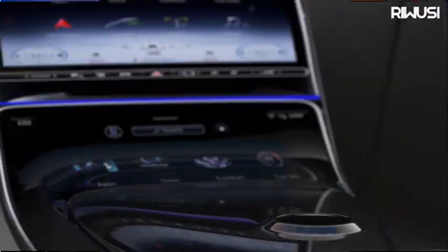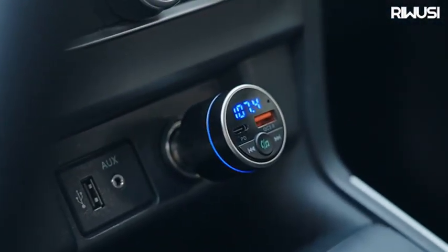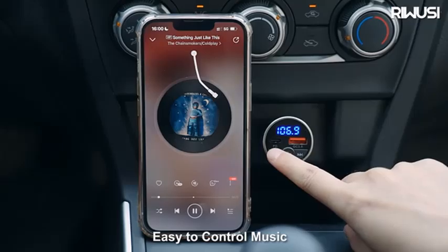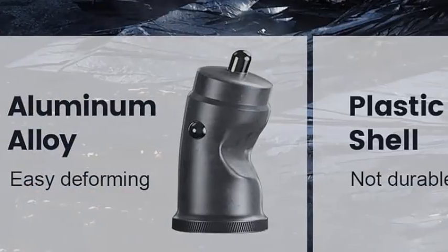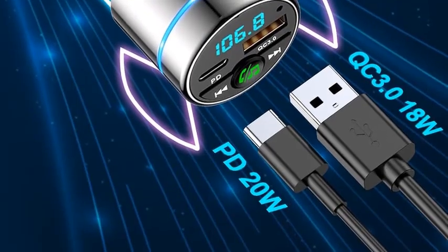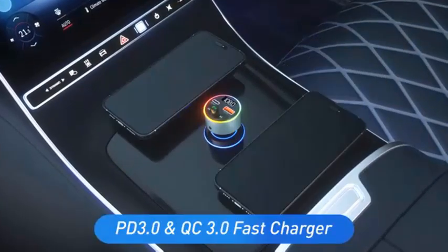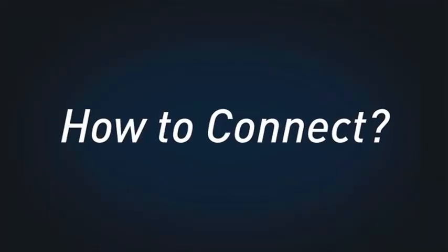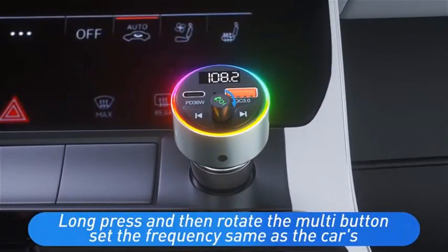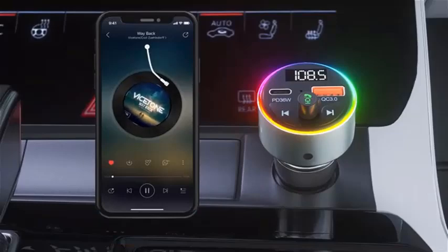Number 4. The FM Transmitter for Car — all-metal, with PD30W and QC3.0 18W fast car charger, wireless FM radio car kit, Bluetooth car adapter with noise cancelling. Crafted with an all-metal body for durability, this compact device features PD30W and QC3.0 18W fast charging ports to power up your devices quickly on the go. Equipped with Bluetooth 5.3 technology, enjoy seamless connectivity with crystal-clear sound for hands-free calls and music streaming. Its wireless FM radio feature lets you tune into your favorite stations or play music from your phone, while the advanced noise cancelling function ensures interference-free communication. This car kit is perfect for those who demand fast-charging, high-quality audio, and a sleek design.